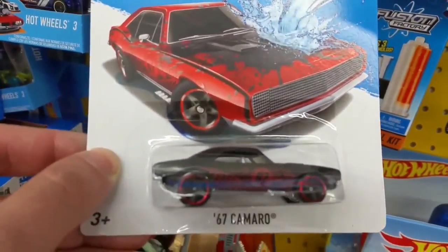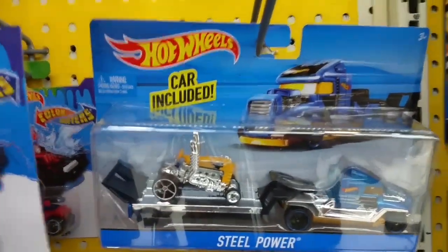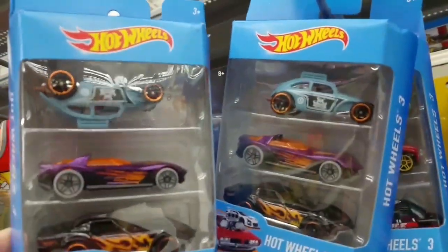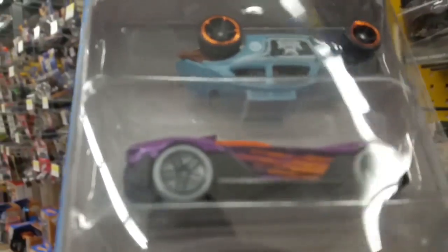Dark Night muscle line — this is a nice 67 Camaro. Does anybody want an upside-down Bug? You gotta love those packaging errors. They have an upside-down Volkswagen in a three-pack!